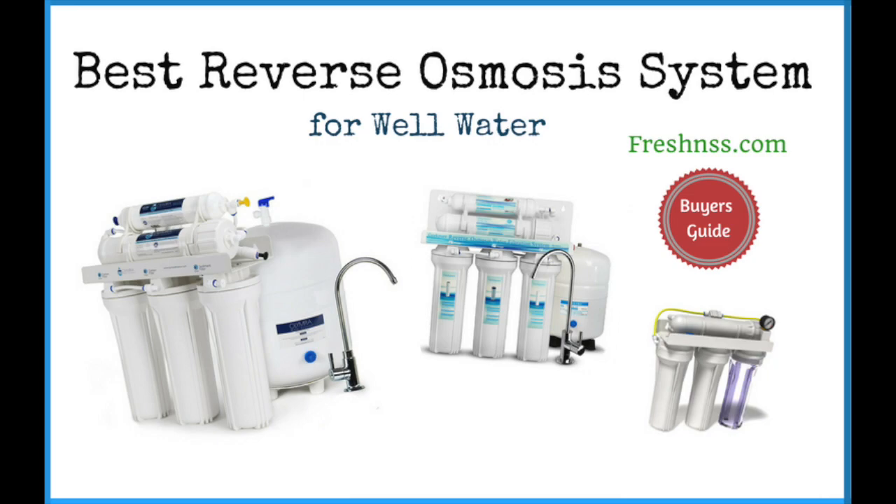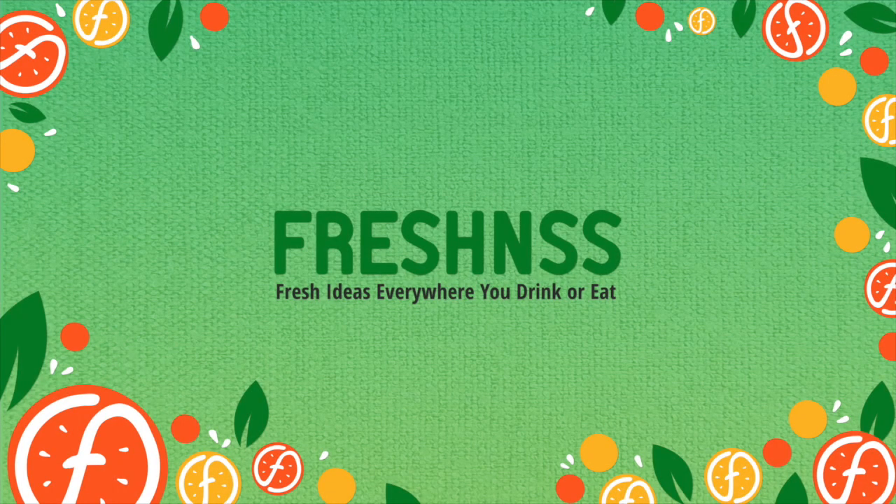Looking to learn more about the best reverse osmosis systems for well water? View the links in the description section and click to learn more. Did you find this review educational and entertaining? If so, please like this video and leave a comment below with your favorite RO system for well water. Click the subscribe button and tap the notification bell to receive fresh, weekly video updates.